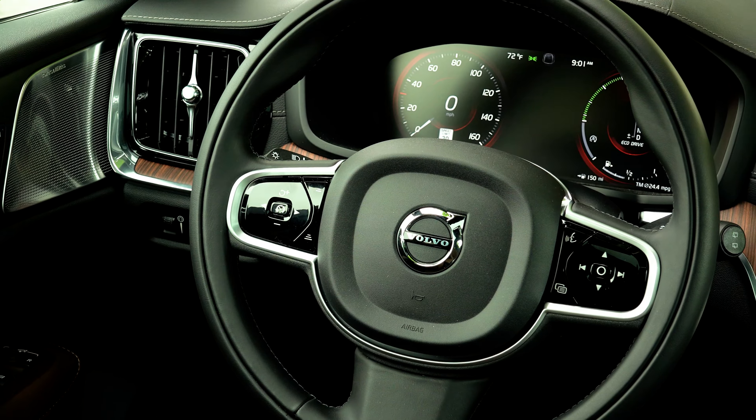Leave off the Bowers & Wilkins sound system and save $4,000 right there. The other options include the climate package with heated rear seats, heated steering wheel, and heated wiper blades; the lounge package with Nappa leather and lots of other climate and seat goodies; the advanced package with heads-up display and pilot assist semi-autonomous driving; massaging front seats; and an advanced air cleaner. So this one is about as loaded as they come.